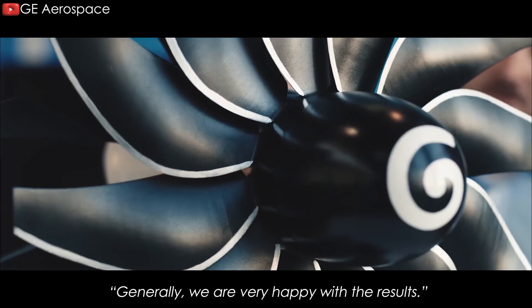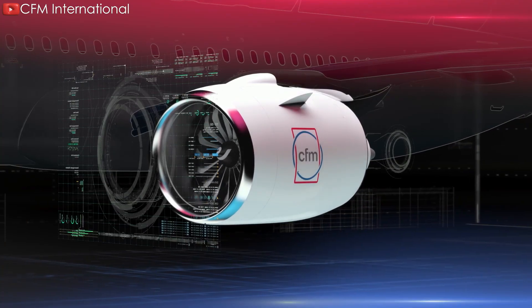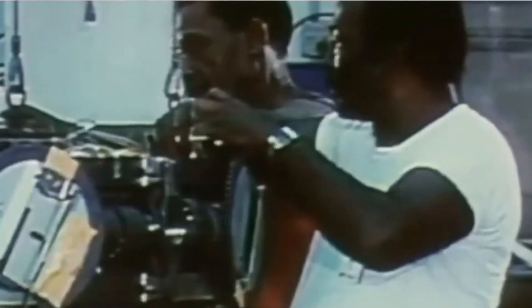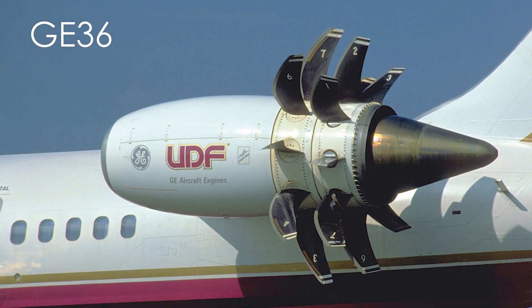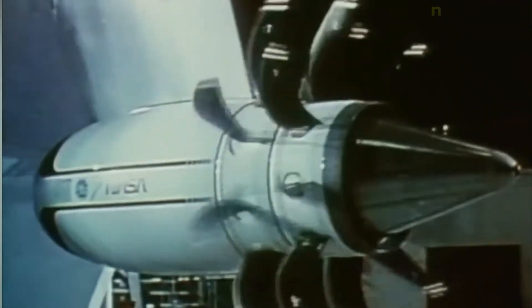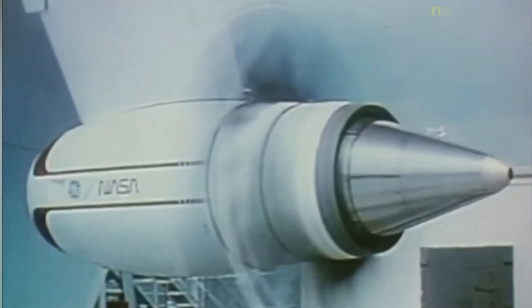Generally, we are very happy with the results, he added. Although the CFM RISE engine is a new design, its roots go back a long time. The engine industry has studied and demonstrated open-fan architecture concepts for more than four decades. One of the best examples is the GE 36 Unducted Fan, or UDF for short, on which Safran, then SNECMA, was also a development partner. The GE 36 was initially flight tested on a Boeing 727 in 1986 and later flew to the 1988 Farnborough Air Show mounted on a McDonnell Douglas MD-80.